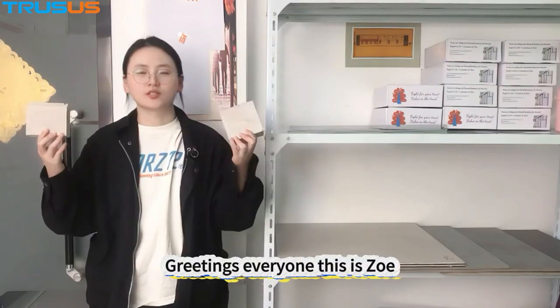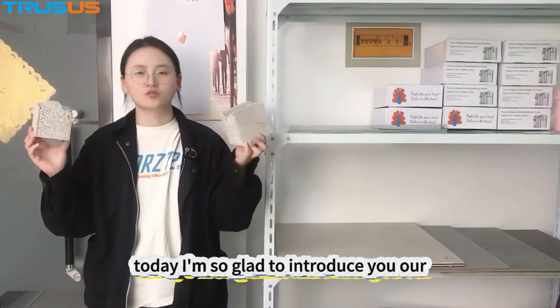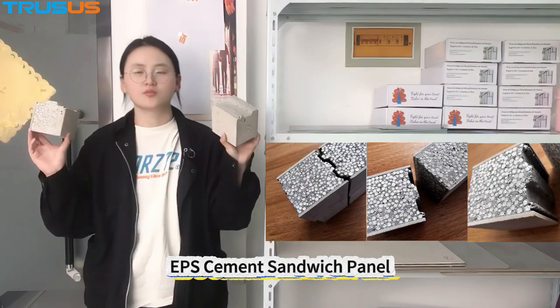Greetings everyone, this is Zoe. Today I am so glad to introduce you our EPS cement sandwich panel.